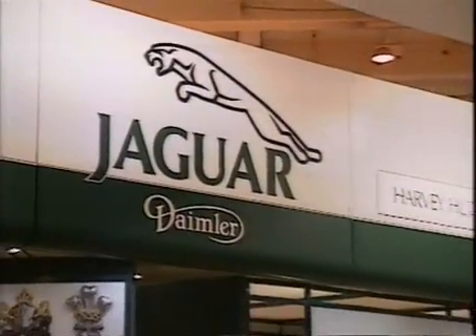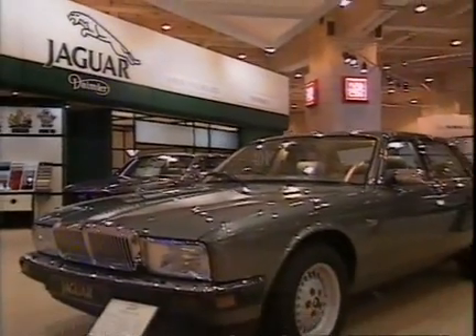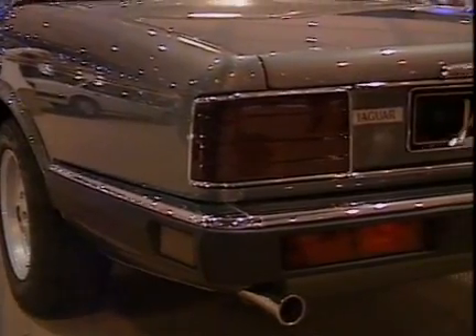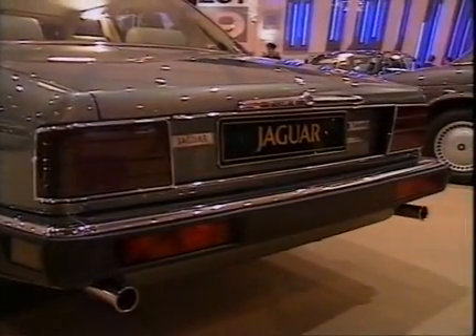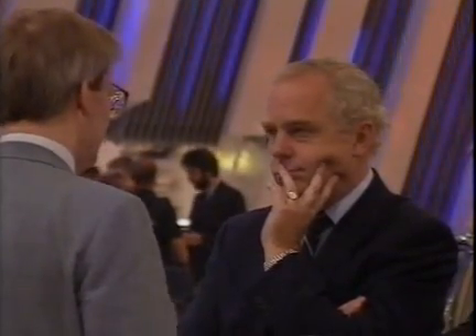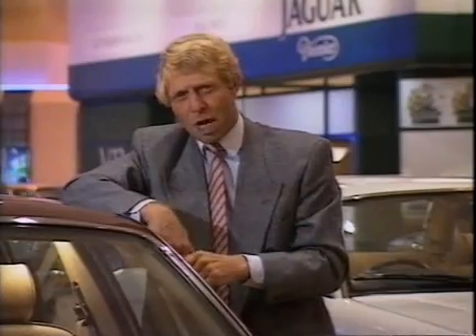Jaguar's fortunes over the past year have been strongly tied to fluctuations of the pound against the dollar. Desperately low profits have led to talk of takeover. With Ford now set to increase their stake to 15% — already at 10% — and Jaguar's Sir John Egan saying he wants to remain independent, the company is still negotiating with the other major predator, General Motors, so it could develop into a real tug of war.